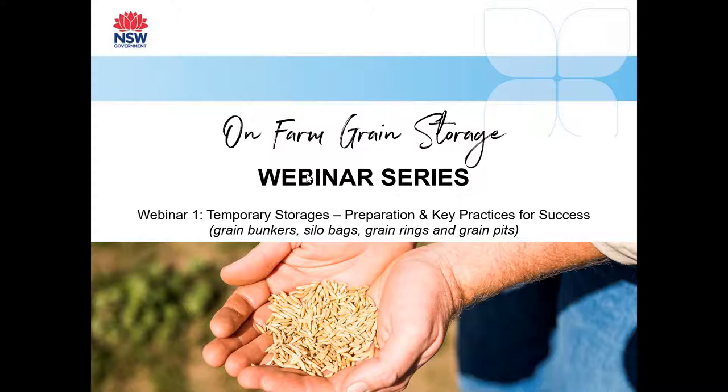My name is Wendy Gill and I'm the Mixed Farming Officer based in Forbes. It's my pleasure to be your facilitator today. This is a statewide collaboration for Local Land Services Ag Advisory Team and we're really looking forward to having this timely discussion with you. I give a warm welcome to our speakers today, Bill Burrell and Bill Gordon.